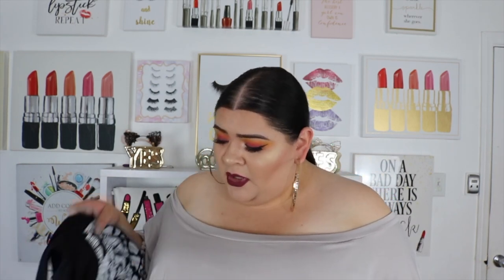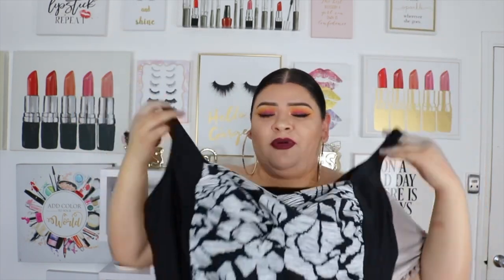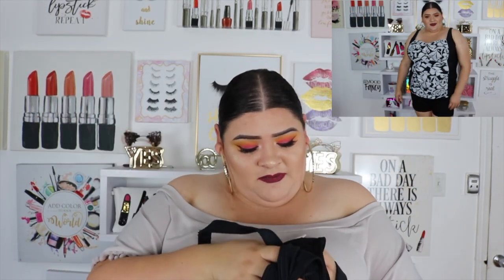Starting off with something I recently bought at Target — it's a bathing suit top. I was so excited because we were going swimming and I needed a bathing suit top to go in the pool. I really like the support this one gives me. I got it at Target and it's from the Ava and Viv collection.